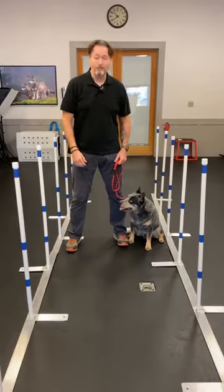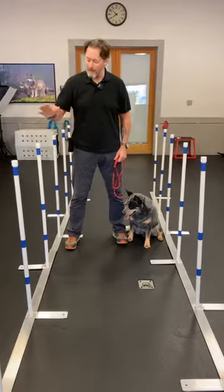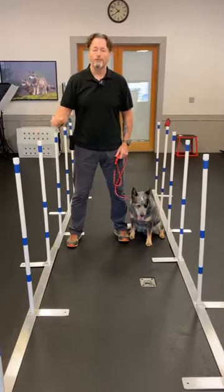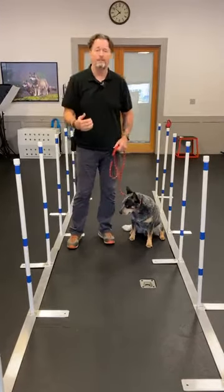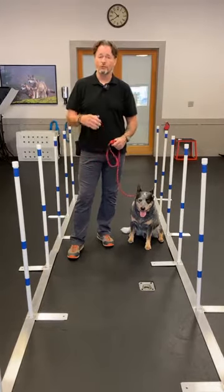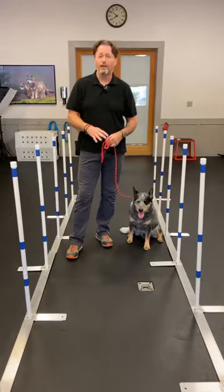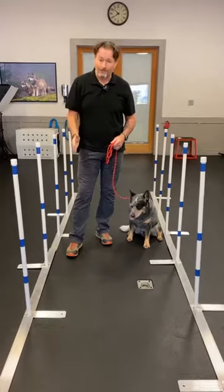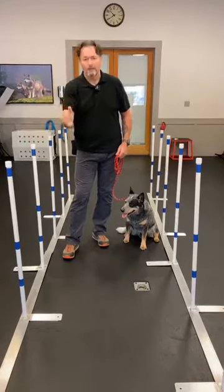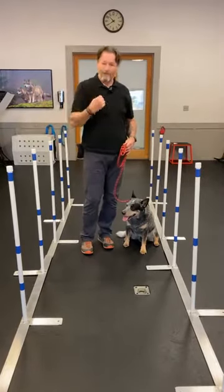Today I'm going to talk about the weave poles. The seesaw was Captain's nemesis, but this can be it for all the rest of them. The weave poles, more than any other obstacle — even though the teeter requires a lot of patience — this thing requires a lot of time, which is going to require a lot of patience. If you've ever seen these videos on YouTube, it is impressive. Some of these dogs will go through weave poles and you don't even know the poles are there — it's literally like a straight line.